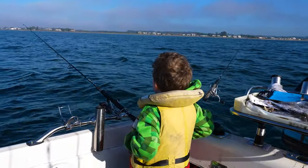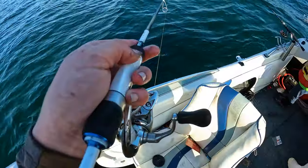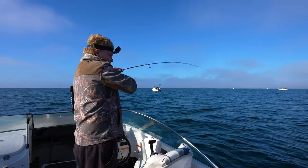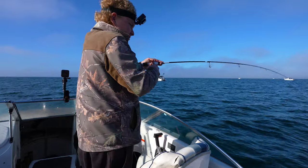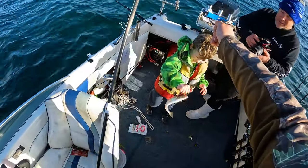We've got the start of the run-in tide and we're getting a good bite. Zach's on — good strike, mate. He's just got a small bit of squid on and got a nice whiting.